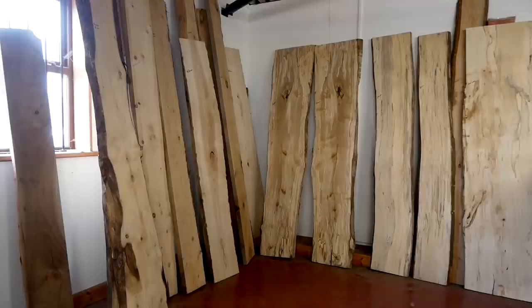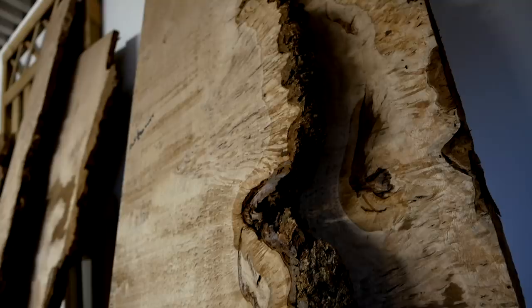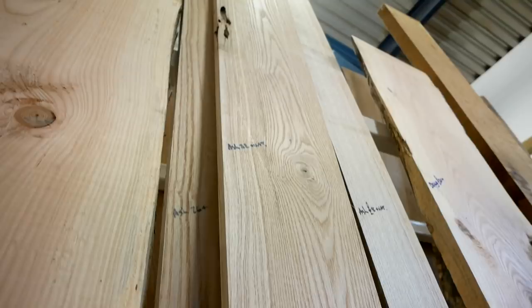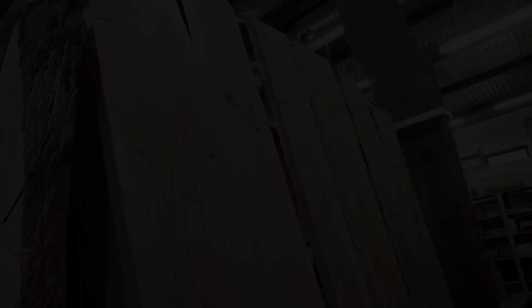They do have some imports but the majority is stuff they've processed and dried themselves — they kind of know each bit of timber. I bought some oak here last week and Garth, the guy who processed it, was able to tell me what state it came from and a bit of quirky knowledge about it, which is always quite nice if you're going to the effort of making bespoke furniture. You can see there's a load of ash, and if you're looking for a hardwood to make furniture it's a great option — that whole board was about 32 pounds, decent timber, nice and dry, nice and straight, easy to work.